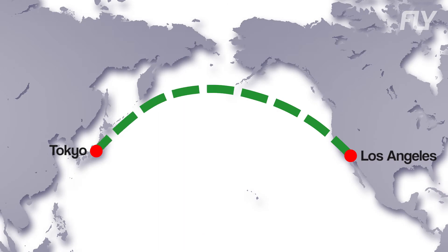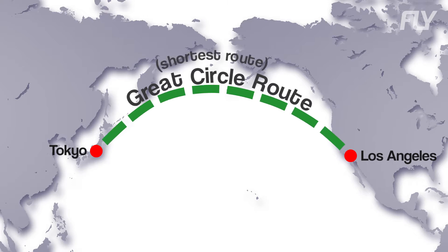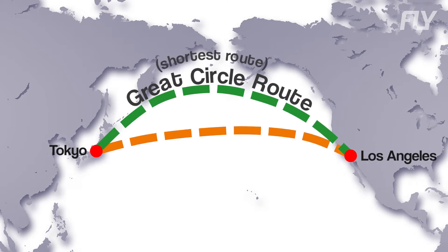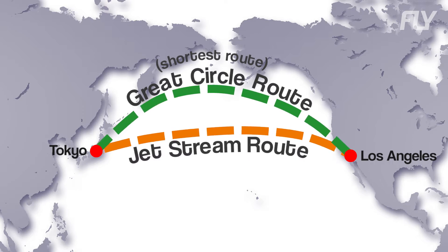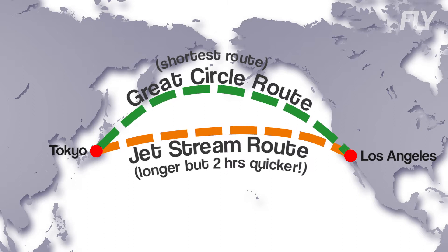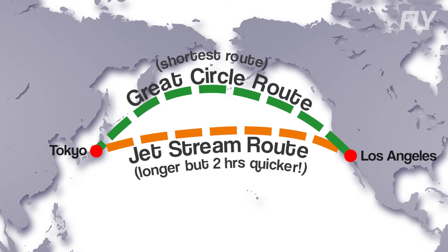In the LA example, flights from LA to Tokyo use what is known as the Great Circle Route, which is the shortest route possible between two points on the surface of a sphere, while eastbound flights use the jet stream route. Even though the latter is longer, its flight time is actually almost two hours quicker than the former. Jet streams are one of the biggest factors taken into consideration when plotting routes for long-haul flights.